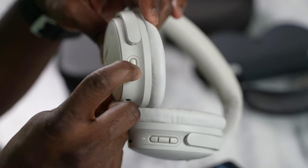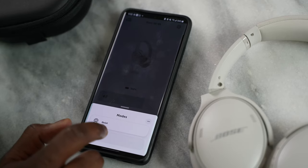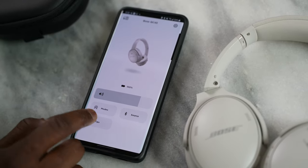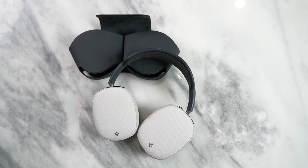When it comes to functionality, here are some key points for all of these headphones. Bose has active noise cancellation which you can quickly toggle with the main button. It has two modes: one called Aware, which is basically transparency mode where you can listen to your environment, and the other called Quiet. You'll find similar modes on the Apple, which has a pretty good transparency mode as well.